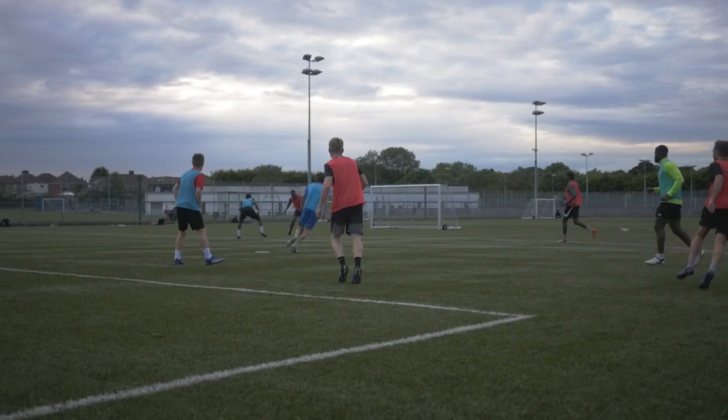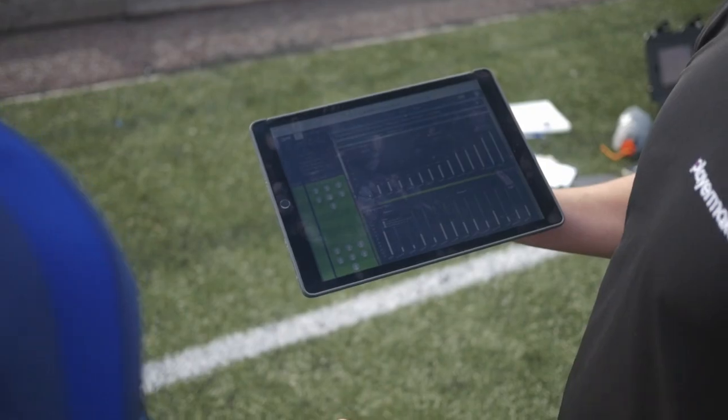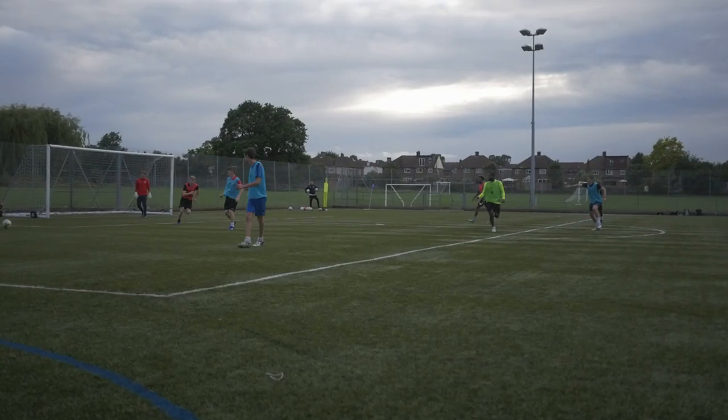In the first session with Barnsley, I noticed I was covering a lot of distance but wasn't really getting on the ball too much. At the end of the session we had a little chat — I needed to get on the ball more, cover a little less distance, get many more touches on the ball, and be a bit more creative as well.